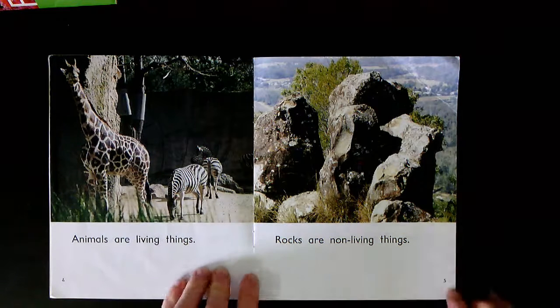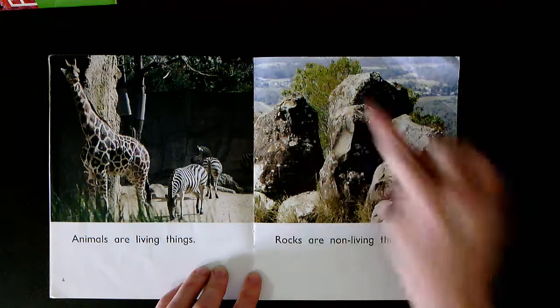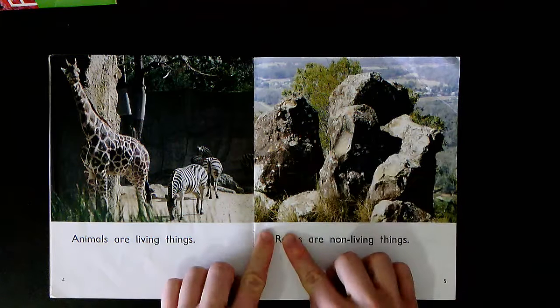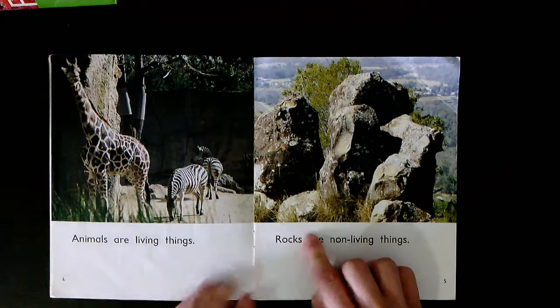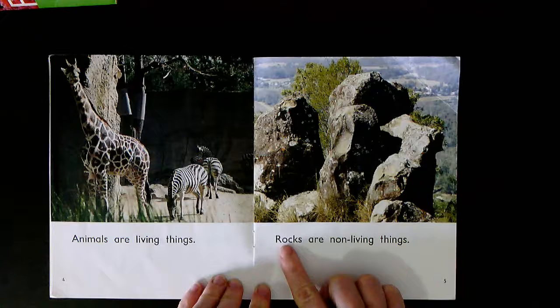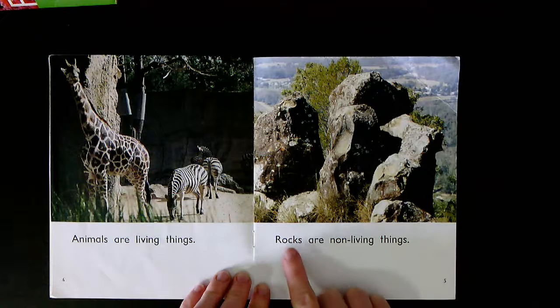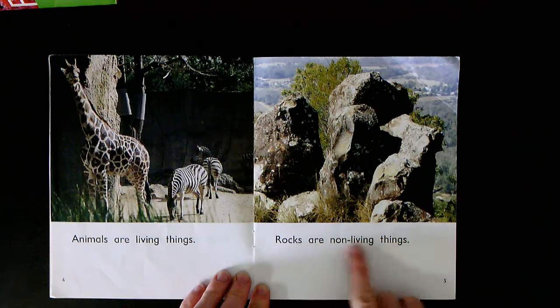What can you see on page five? They're big rocks, aren't they? What's this sound here? R-o-c-s. Rocks. Rocks are non-living things. Together: Rocks are non-living things. Your turn.